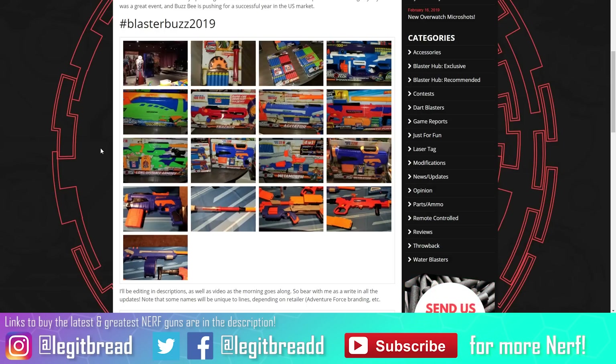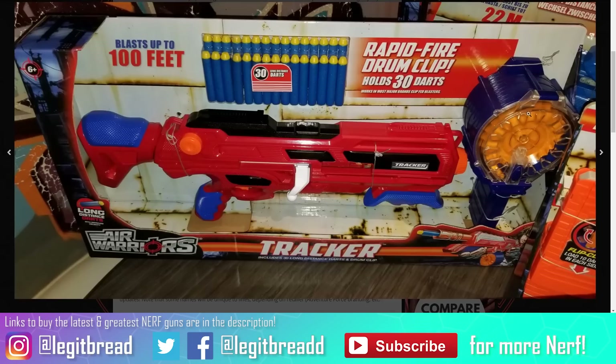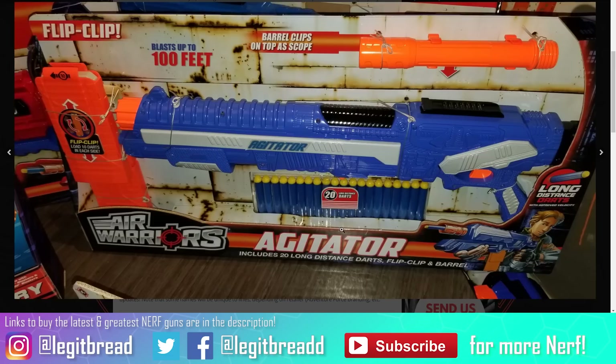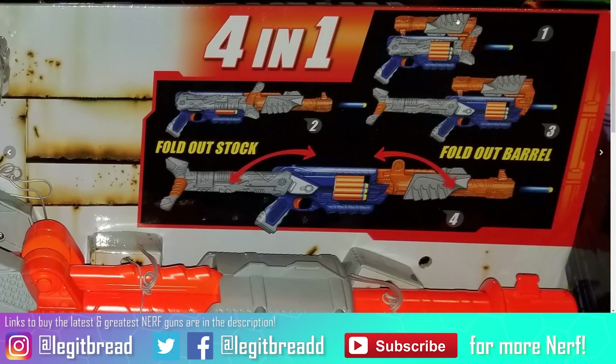Busbee is coming in hot in 2019 with a plethora of blasters. They're releasing a miniature blowgun that you can pump up to build air pressure, so when you blow into it, it shoots darts pretty far. Busbee also has a new 30-dart drum mag that will apparently be compatible with Nerf blasters. There's the Agitator, a magazine-fed pump-action blaster very similar to the Elite Alpha Trooper. There's also the Metamorph — a kooky-looking blaster with a Transformers-style gimmick where it starts as a compact pistol, then the barrel folds out to become a shotgun-prime configuration.